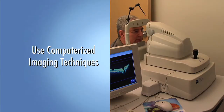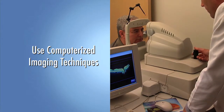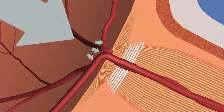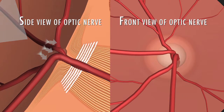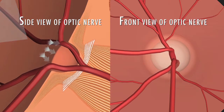We may also use computerized imaging techniques that measure the optic nerve to help detect early damage from glaucoma. A normal optic nerve is made up of more than one million tiny nerve fibers. With glaucoma, as the optic nerve is damaged, it loses nerve fibers. As a result, the appearance of the optic nerve changes. We refer to this as cupping.